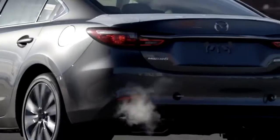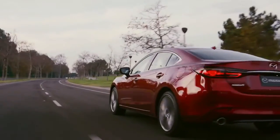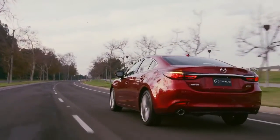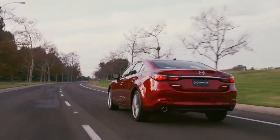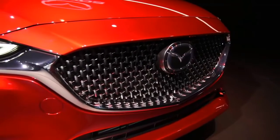EPA fuel economy ratings are 26/35 mpg city/highway with the automatic, 24/33 mpg with the manual, and 23/31 mpg with the turbo 4.